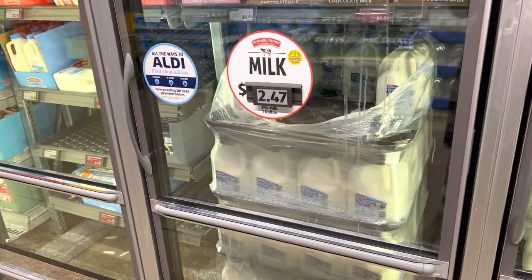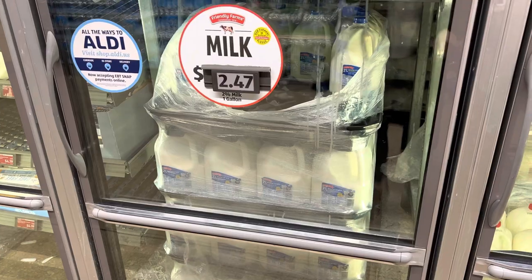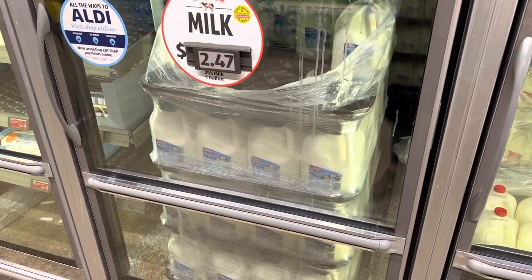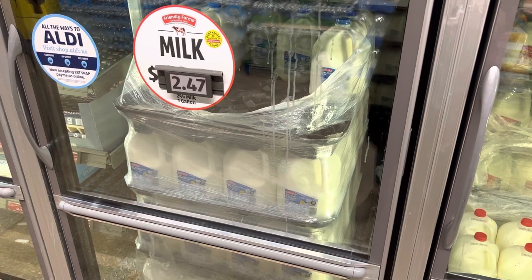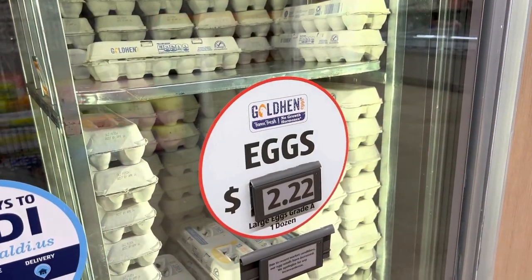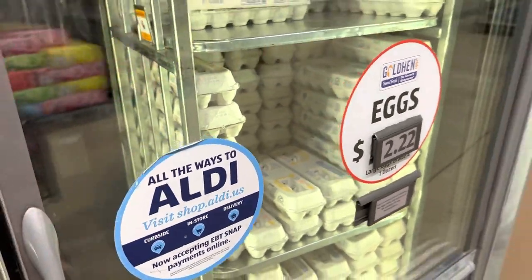Look at the milk price — I like it. $2.47. Now I do have a special coupon for Meijer for 50 cents off of milk there, but I can only get one container and I need three or four altogether. So I'm going to get three here and one at Meijer. Also these egg prices are just divine — $2.22. I think I'm going to buy three of these. We're headed to the self-checkout. Alright, we are done at Aldi and our total was $37.19. We filled up most of our bags and we are going to head over to Meijer to finish out our night.